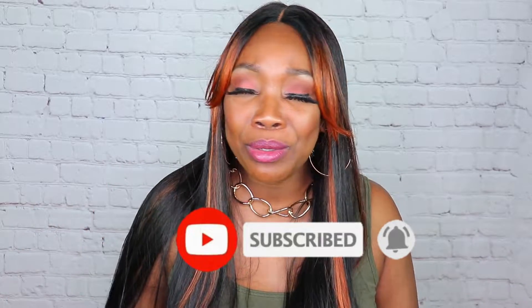We have a lot of fun here. We do wig reviews, some makeup tutorials, anything beauty, but mostly wig reviews. But anyway, if you like videos like this, hit that subscribe button. So let's just go ahead and jump into this wig right here.